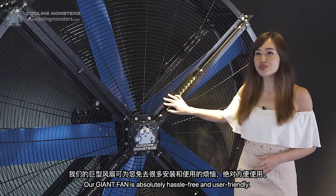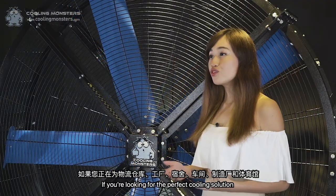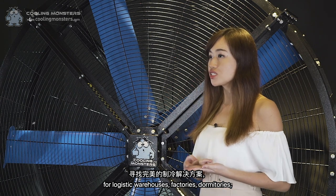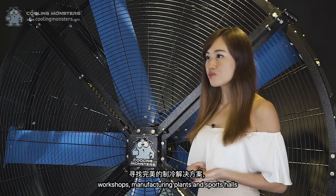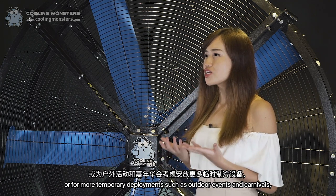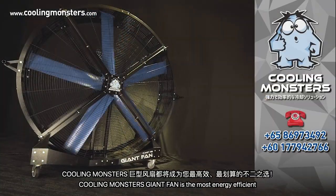Our Giant Fan is absolutely hassle-free and user-friendly. If you are looking for the perfect solution for logistic warehouses, factories, dormitories, workshops, manufacturing plants, and sports halls, or for more temporary deployments such as outdoor events and carnivals, Cooling Monsters' Giant Fan is the most energy-efficient and cost-effective choice for you.